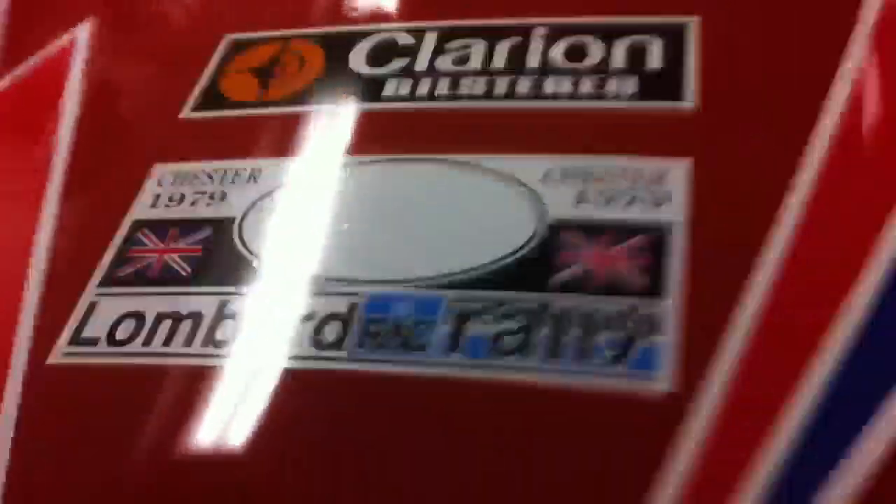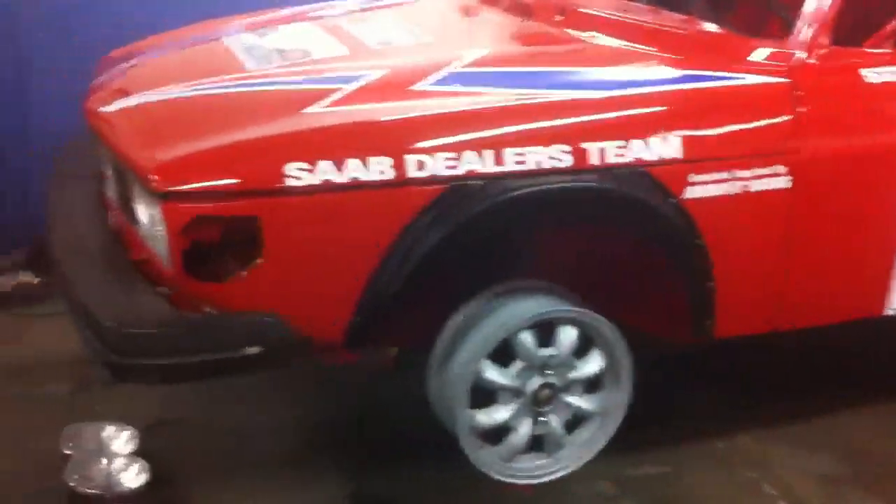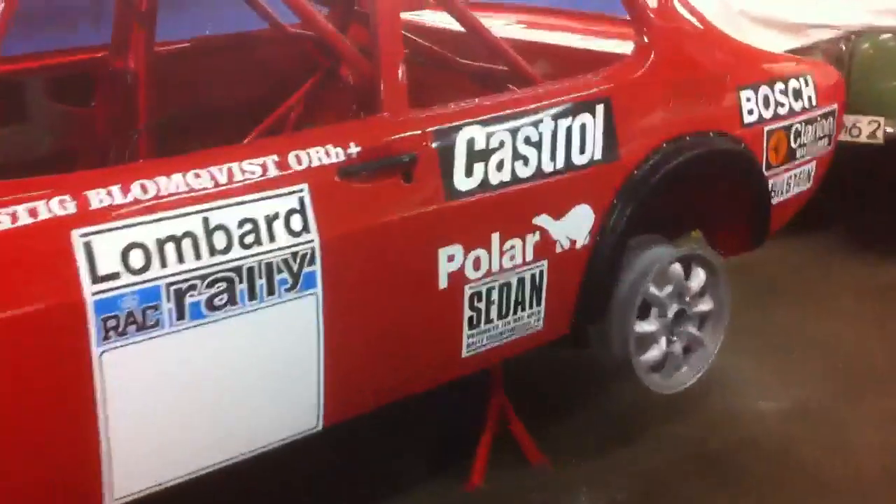Well, it was bound to happen, and it did happen. In the background is the red 1979 replica of what Stigblomqvist drove in the RAC rally over in the UK.